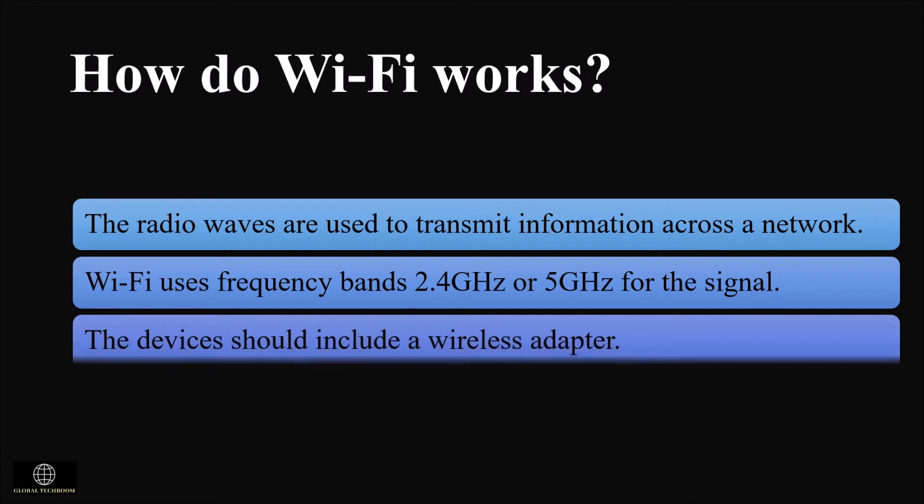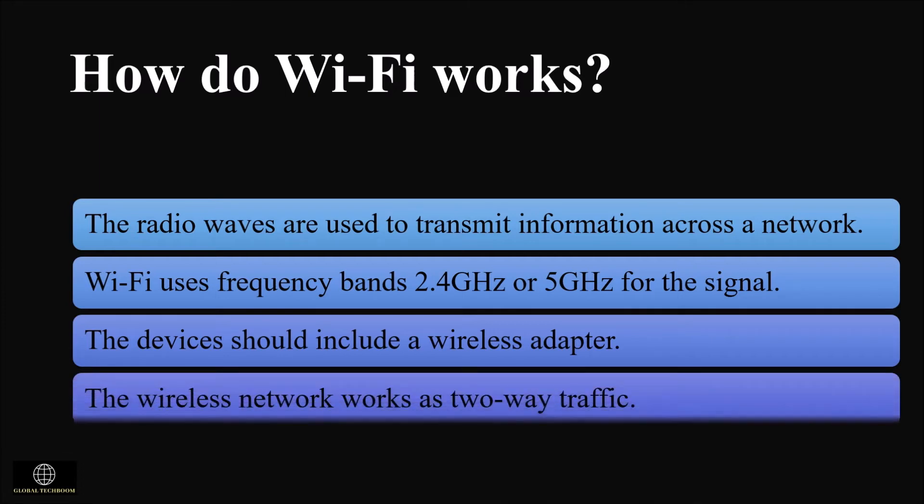Each device should include a wireless adapter which translates the data into a radio signal, and it will be transmitted to the decoder called a router. Once decoded, the data will be sent to the internet through a wired ethernet connection. The wireless network works as two-way traffic, so data received from the internet will also pass through the router to be coded into a radio signal that will be received by the computer's wireless adapter.